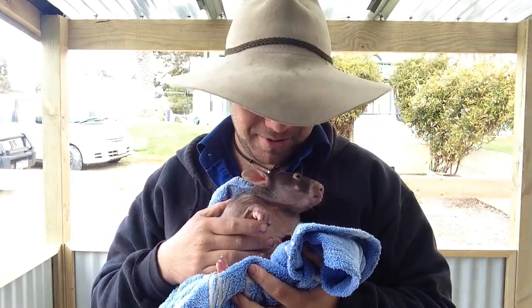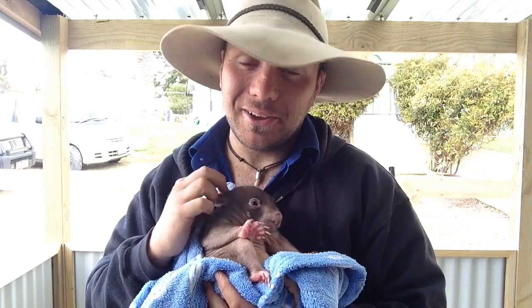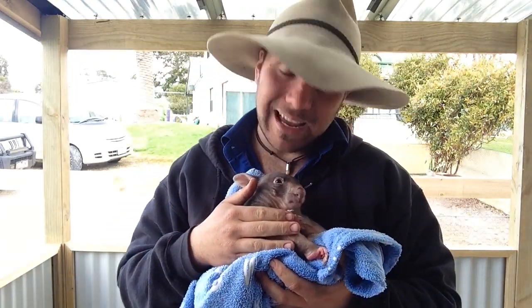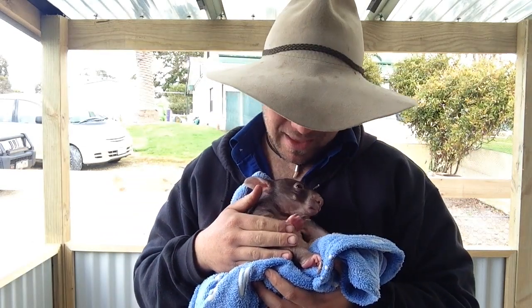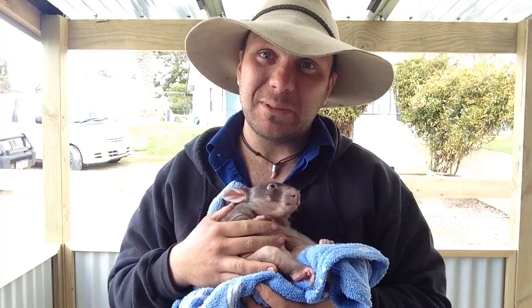G'day, g'day. It's Nick here and welcome to Wicked Wildlife. And this little girl has to be the cutest animal we've ever had on our show. And that's Boo. Boo is a baby common wombat. And today me and Boo want to talk about a topic, and that is why do wombats have square poo? So stay tuned guys, we're talking about poo.